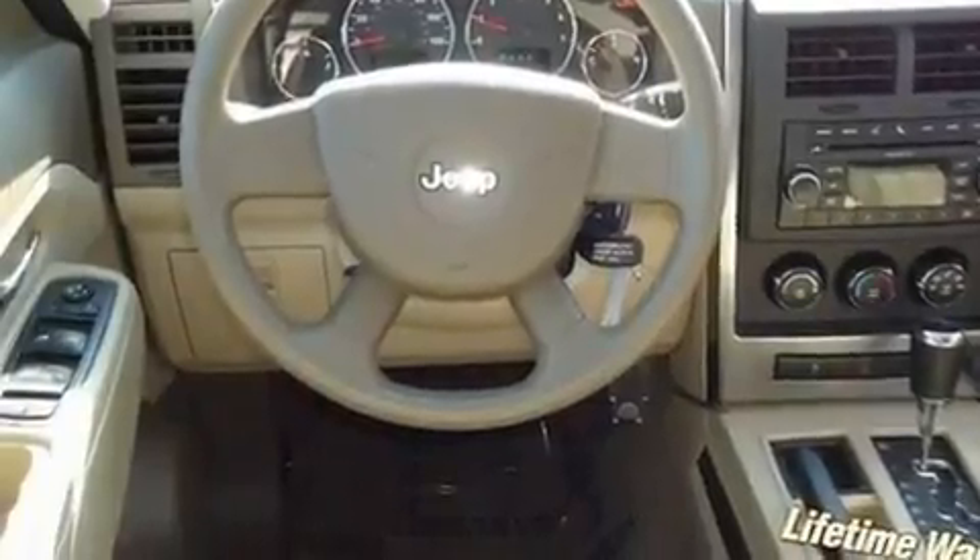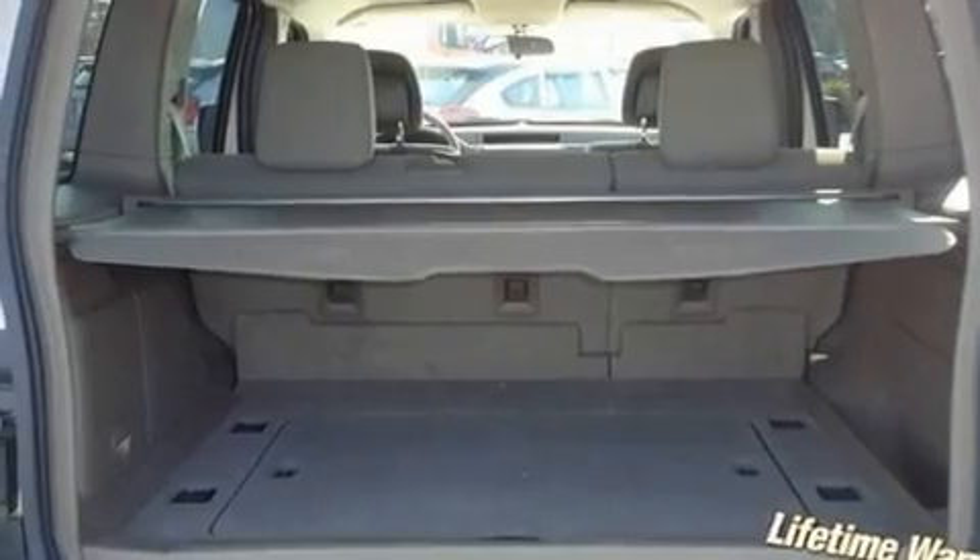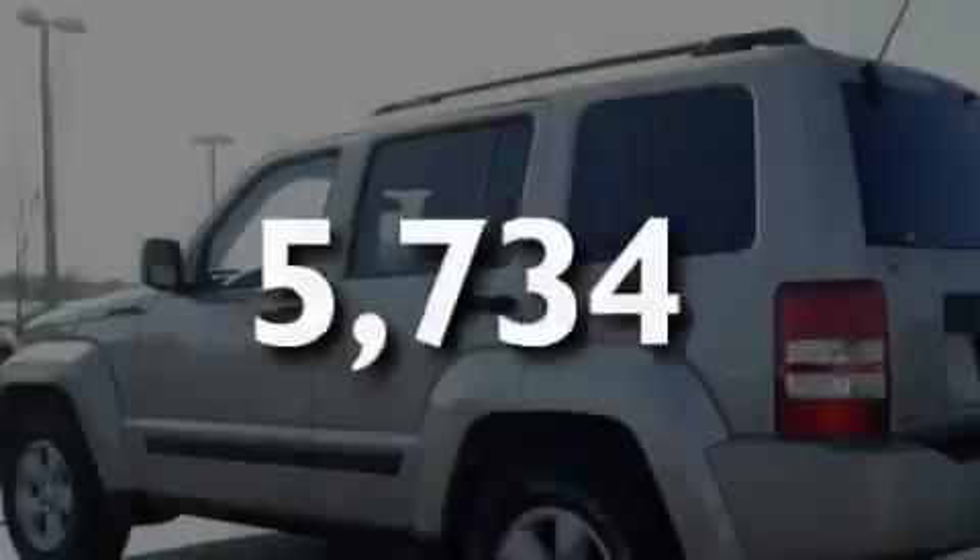It also features disc brakes with an anti-lock braking system, side curtain airbags, keyless entry, and this vehicle has fewer than 6,000 miles on the odometer.